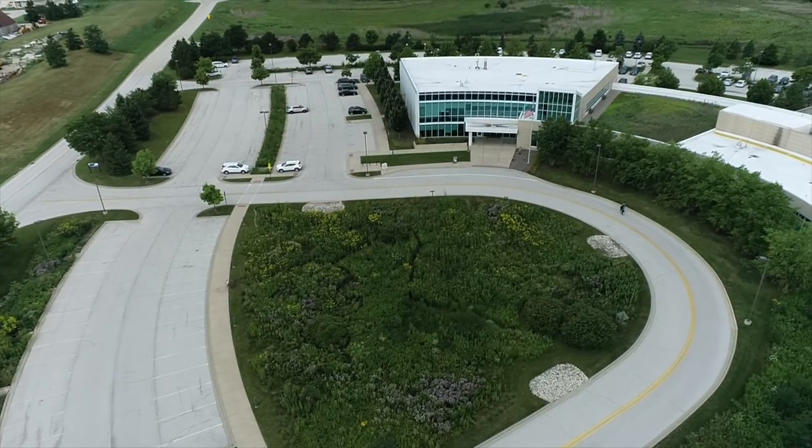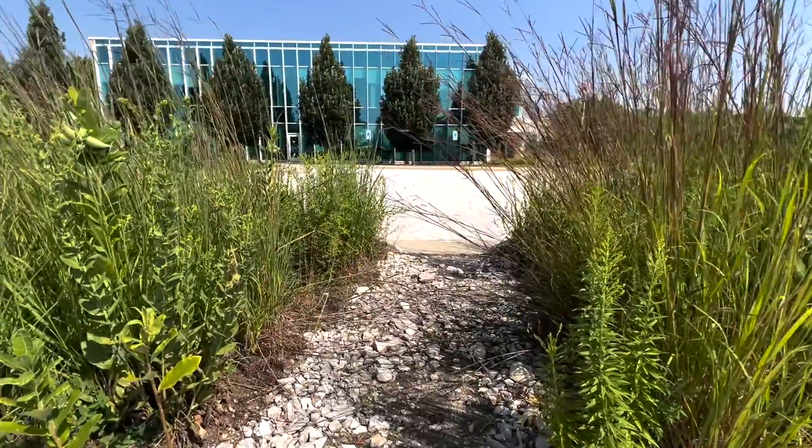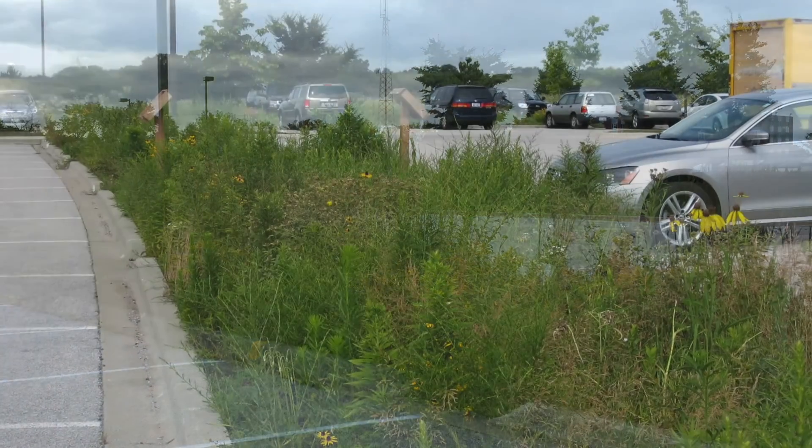Hi, my name is Mike Priscilla. I'm the planning supervisor at Lake County Stormwater Management Commission. Lake County's central permit facility includes native plant vegetated swales, which are shallow depressions with plants specifically designed to convey, store and infiltrate stormwater.